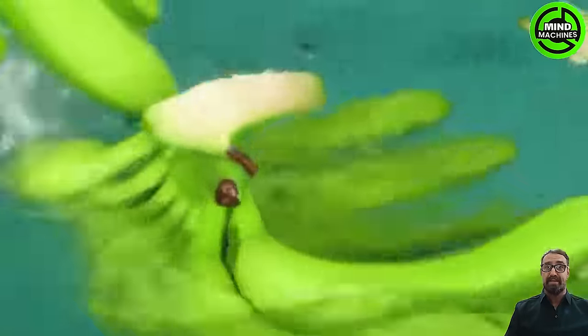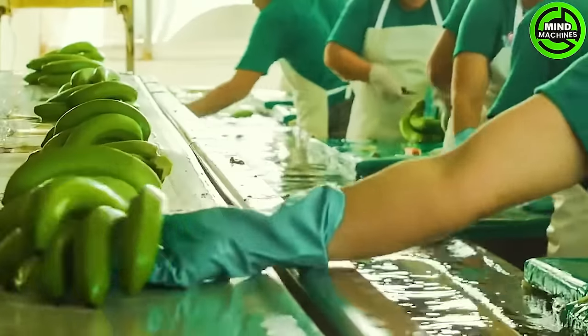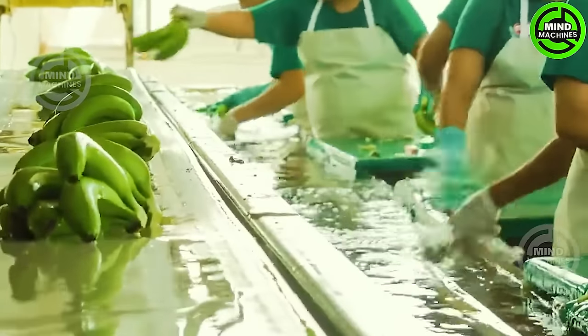Workers fill trays with bananas, and once the specified weight is verified, the bananas are transported to the packaging line. Now, let's explore the process of packaging these bananas.